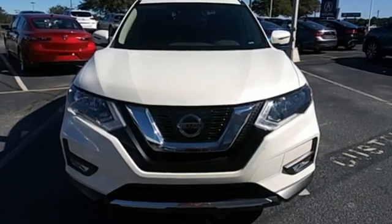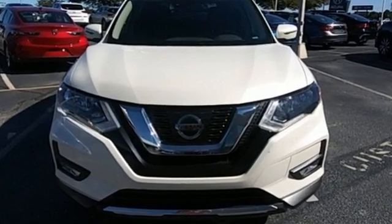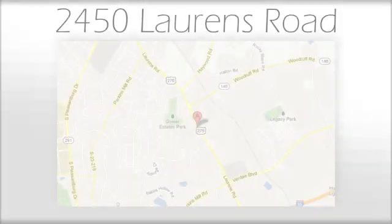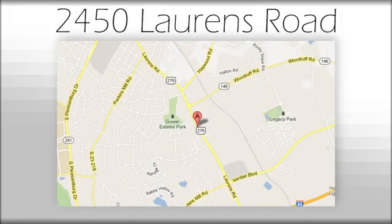Nissan excites the senses. Experience it for yourself today. We believe the cars we offer are the highest quality and ideal for your life needs. We look forward to doing business with you. Bradshaw Acura at 2450 Lawrence Road.